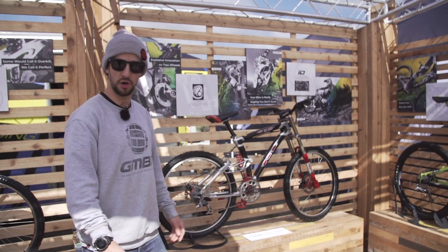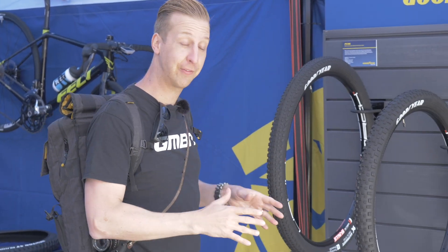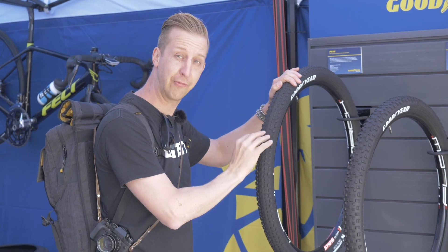I actually had a Lobo myself — I raced on one of these in '99, I think. Lovely old bikes. So here on the Goodyear stand, checking out the new range of mountain bike-specific tires. They've got a Peak here, which is more of an XC lightweight tire — super fast rolling compound and casing on that.